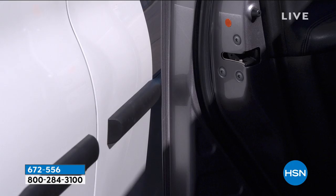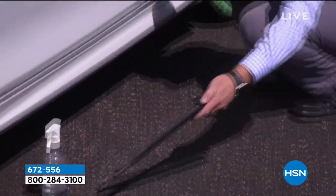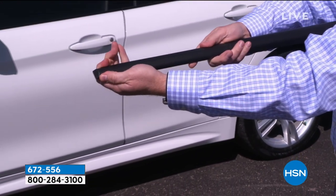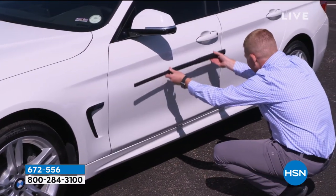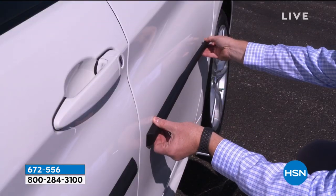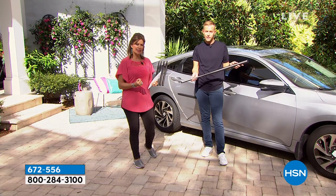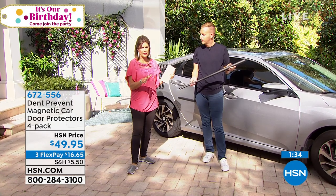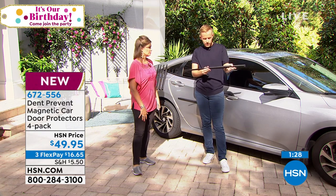It looks like it's part of the car. If you don't like the way it looks when you get out, it takes two seconds — just take it off, pop it back in the car, and pop it back on when you park somewhere else. This is a smart thing that is going to save you from dents, chips, and scratches. They are ugly, expensive, and now they're unnecessary. Simple solutions that are affordable — this is the best value in the marketplace. We have limited quantities.